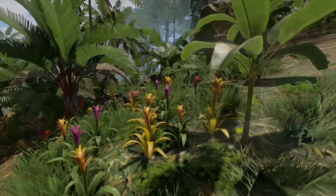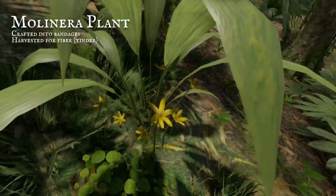Flowers that are star-shaped in yellow, with slender long leaves of green, can be crafted into a variety of bandages to wrap wounds and keep them clean.